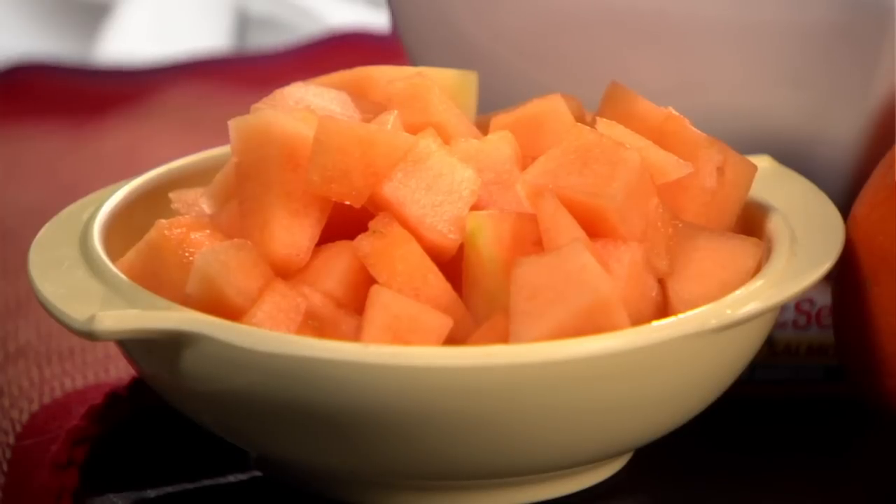But mix it up — variety is important since fruits differ in what they offer nutritionally. Let's look at some typical fruits and how much you can eat for the hundred calories in your wallet. Melons contain the most water of all fruits, which is why you get a whopping two cups of diced melon for your hundred calories.